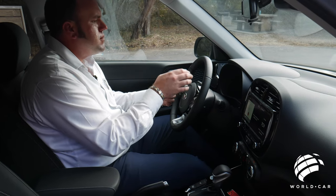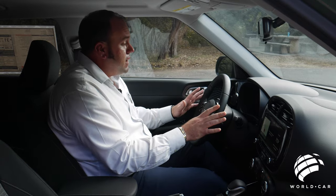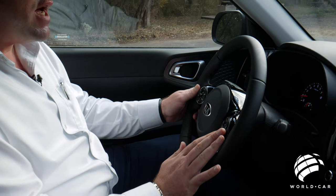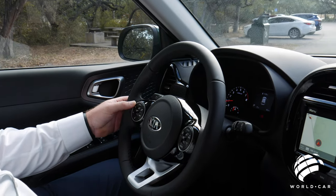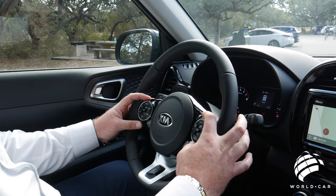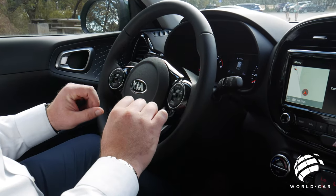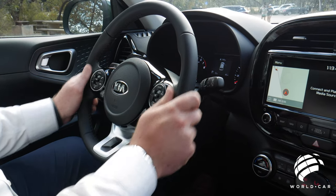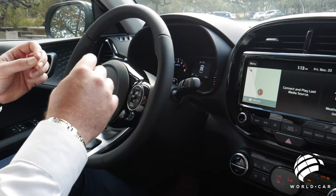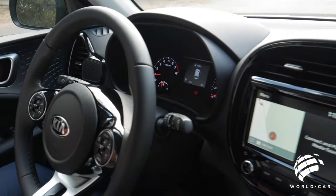Starting with the gauge clusters — engine RPMs, speedometer, fuel gauge, temperature, range to refuel, and outside temperature all remain the same. The steering wheel controls feature cool little circle dials that tie in with the center of the steering wheel, keeping that circular design with a piano black matte finish. All your Bluetooth hands-free phone and radio controls are on the left, with cruise control and onboard computer equipment on the right. The lighter white and deeper red gauge coloration helps reduce eye fatigue during long nighttime drives.